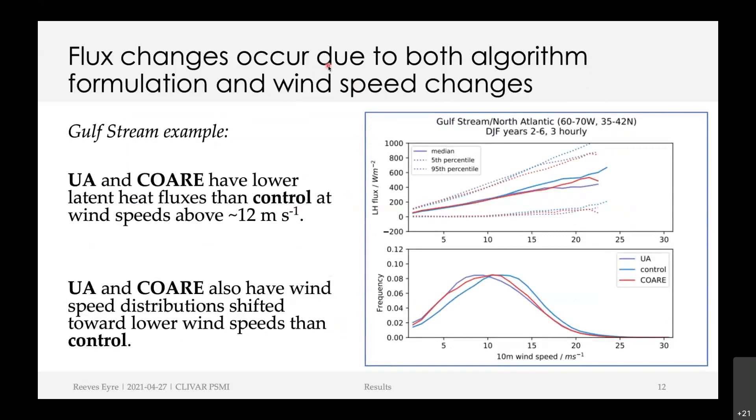Wind speed variation is one of the key differences between the atmosphere and ocean tests. Here's an example from the Gulf Stream in winter (December through February). The top panel shows how latent heat flux magnitude varies by wind speed — above about 12 meters per second, the control algorithm has the larger magnitude, followed by COARE, and then UA is lowest. In the atmosphere simulations, the actual distribution of wind speeds also changes: control has the highest, rightward-shifted wind speed distribution; COARE is intermediate; and UA has the lowest. In the atmosphere test, both effects act together to change the fluxes to a larger degree.